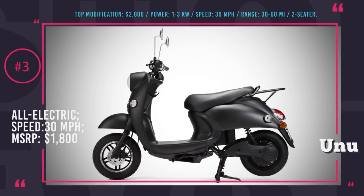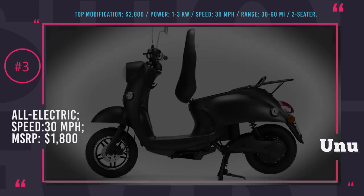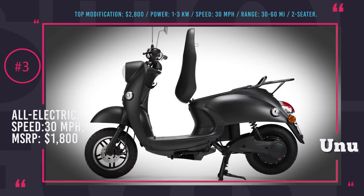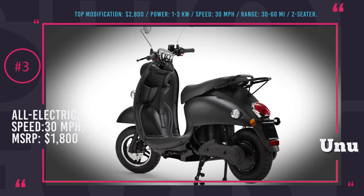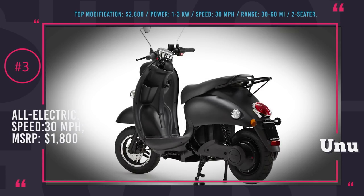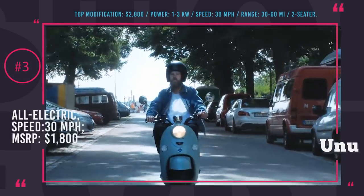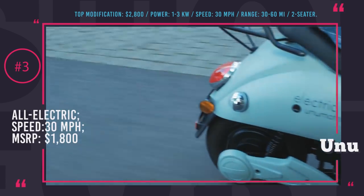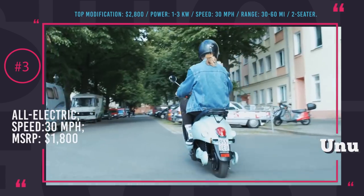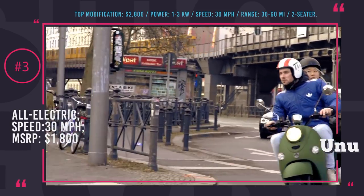UNU. What makes the UNU any different from the sea of other mopeds out there? Well, it is electric, it is beautiful, and it gets delivered to your doorstep in a single all-in-one box and, if needed, already insured. So just snap on the number plate and enjoy the ride! The UNU is brought into motion by a brushless hub motor manufactured by Bosch, which makes it extremely easy to service in case of any malfunction — just find a Bosch service center and your scooter will be repaired in no time.